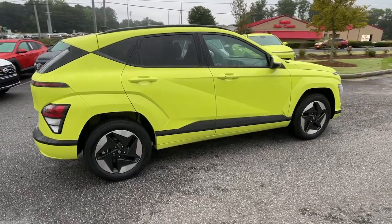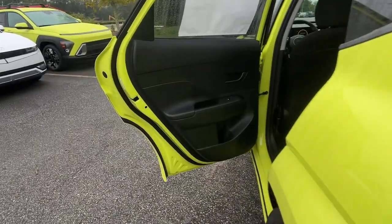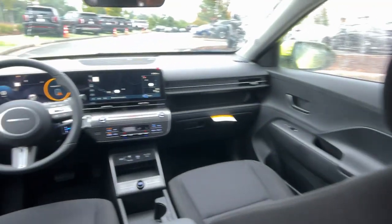These are just some of the great options this vehicle comes with: Apple CarPlay and/or Android Auto, Keyless Entry, Navigation System, Adaptive Cruise Control, Heated Mirrors.